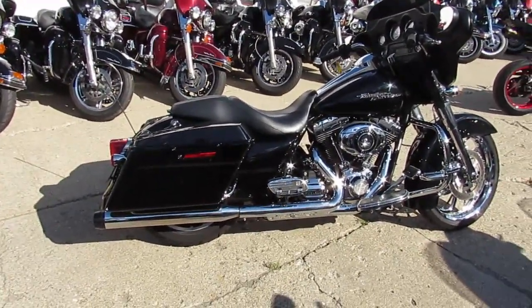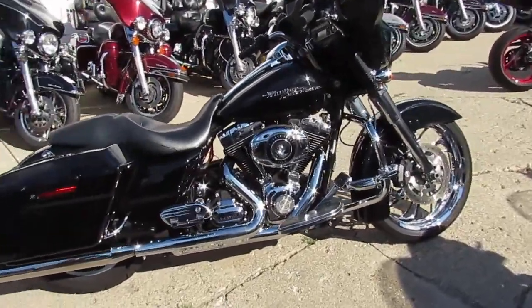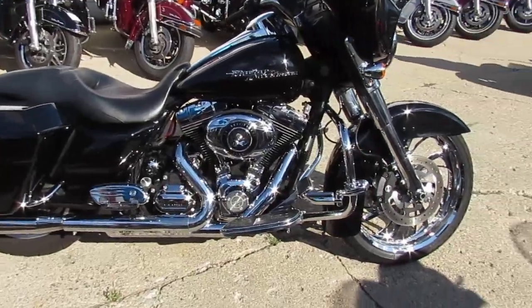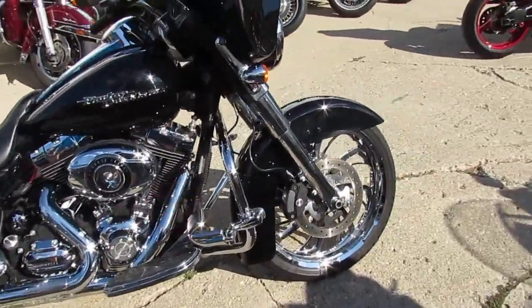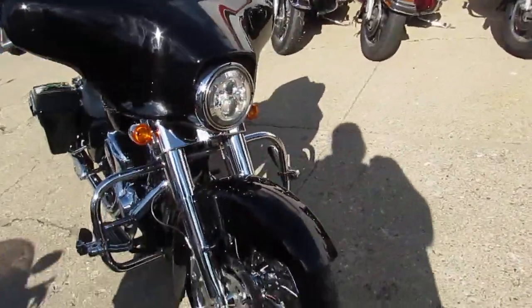One we're doing a video on is a 2009 Harley-Davidson Street Glide. As you can see, it's got the 21-inch front chrome wheel, which sets this thing off. It's got the vivid gloss black paint, chromed-out front end. It's got the Daymaker headlight on it, dual Reinhardt exhaust.